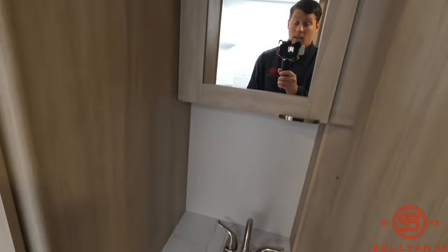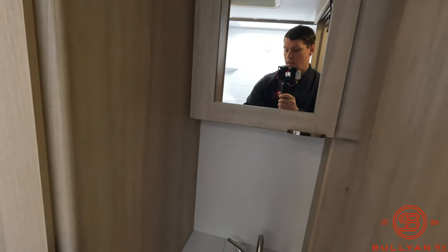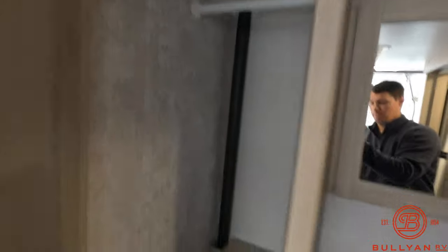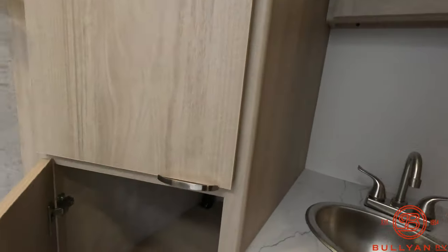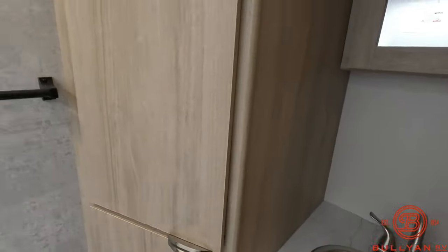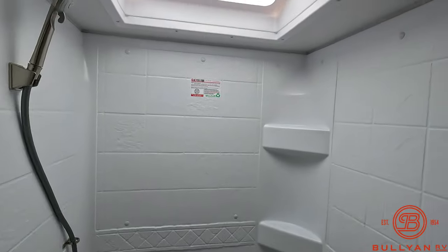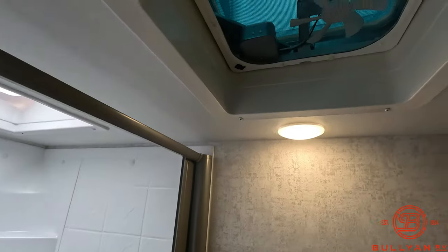In the bathroom there's a nice metal sink, mirror, and tons of storage. You also have a full-size shower with a skylight up above, and there is a fan in the bathroom as well.